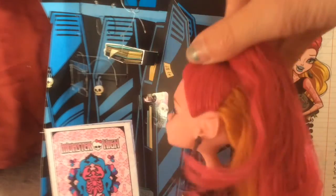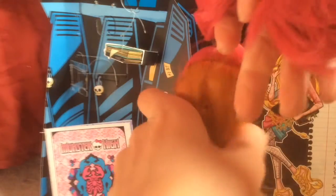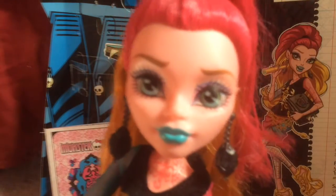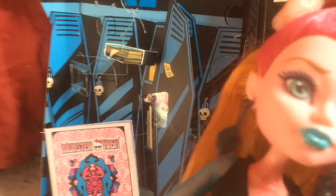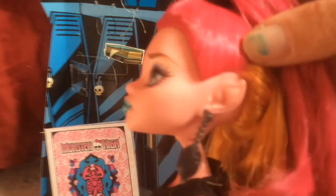So here she is. She has her pink and orange hair — just some pink at the top and then the rest is orange, with this big ponytail thing. Her face is really cute. It's just like her sweet, innocent face. It has gold, blue, and pink makeup. I really like the color of her lips.